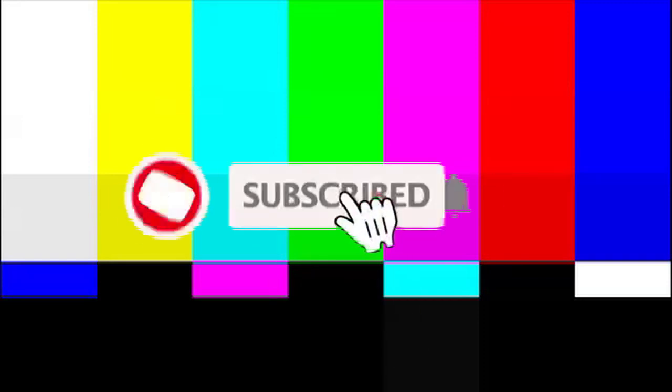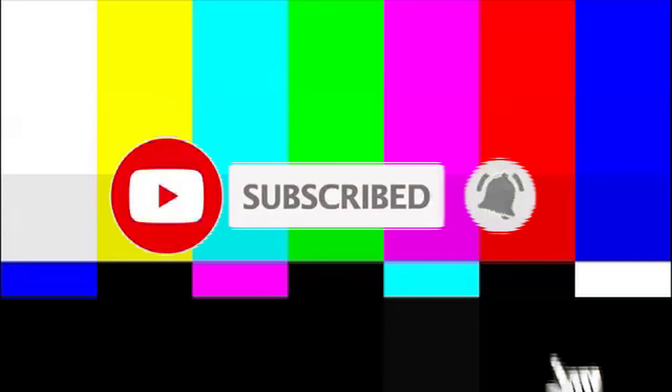Don't forget to subscribe and ring that bell. Looks like it's time to delete some old files so I can free up some memory space. We'll see you next time on Orange Track TV.